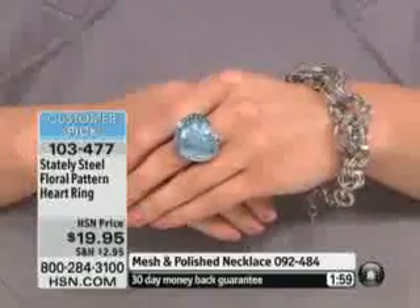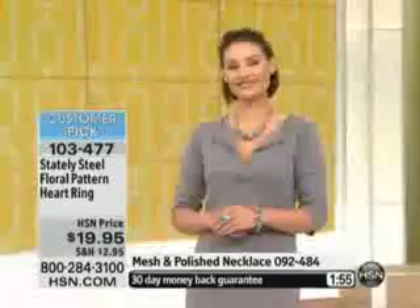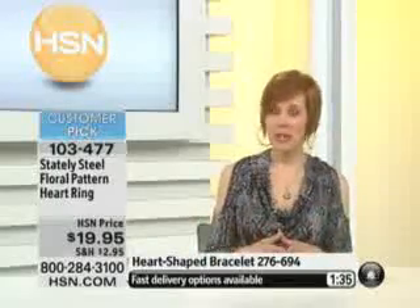Reduced shipping and handling of $2.95. If you picked up anything last hour, you're already saving half off the standard shipping and handling. That goes with fashion all day, jewelry all day. A lot of you are already on the phone lines picking up pieces. After you place your order, definitely stay on the line because we want to hear from you — what you think about the pieces, what you picked up this morning.